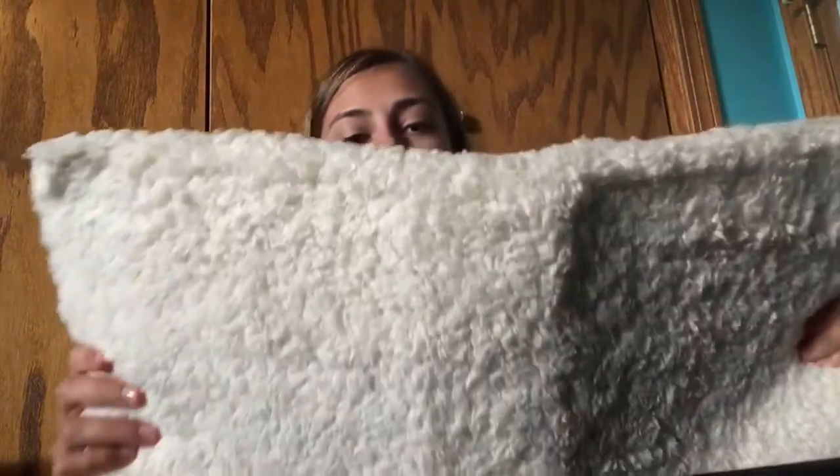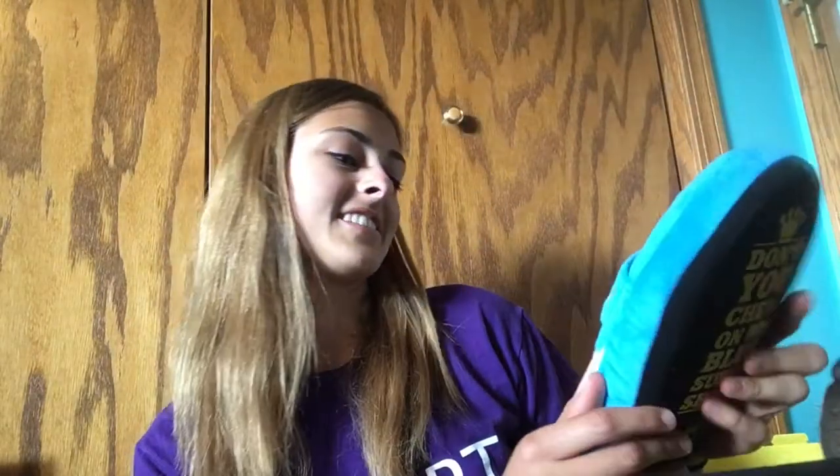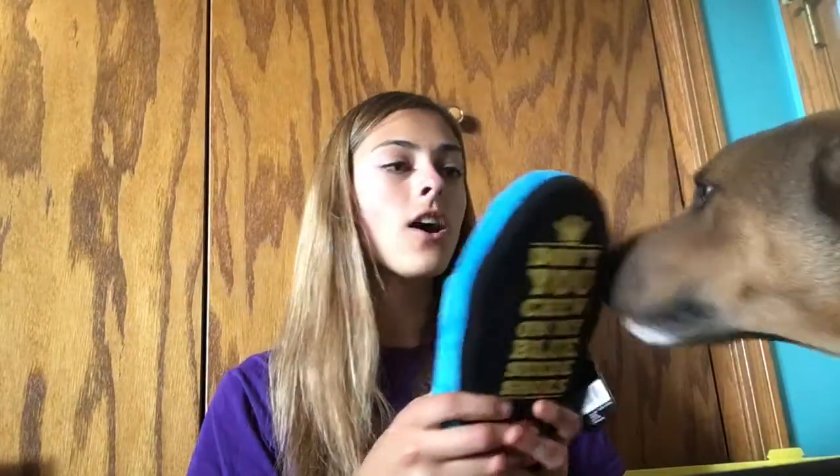The next thing is a Blue Suede Shoe authentic replica — it says Elvis on it, and on the back it says 'Don't you chew on my blue suede shoes.' It squeaks too — the squeak is right in the toe. This is really cool!